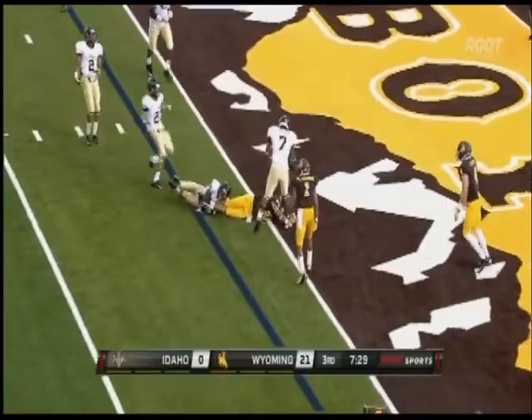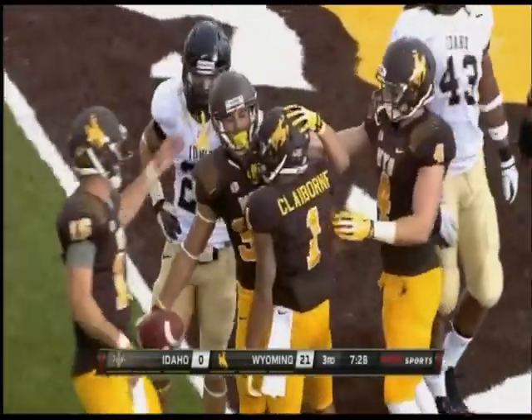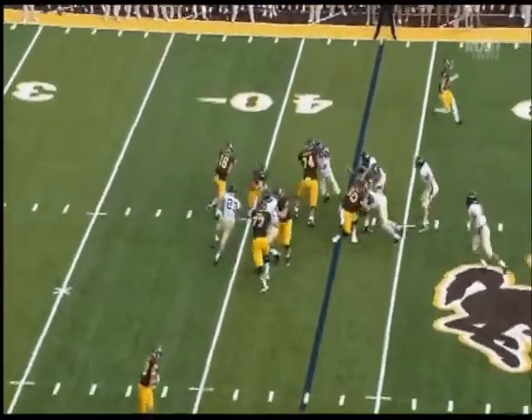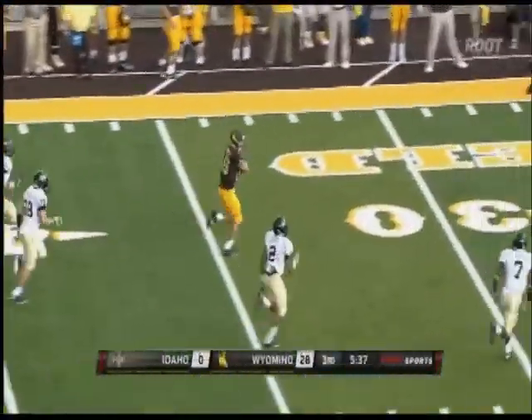Ruffin smelling the goal line and he makes it over! 14 to 24 — 186 yards and two touchdowns. And he's going to run with the football and finds a lot of green.